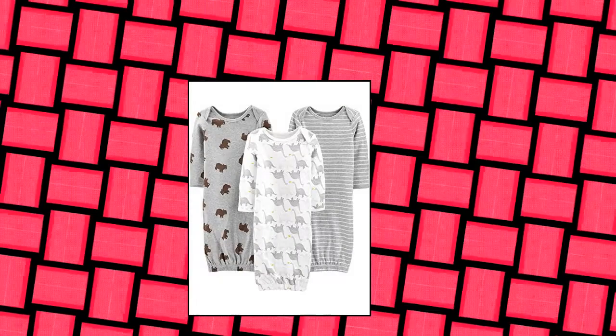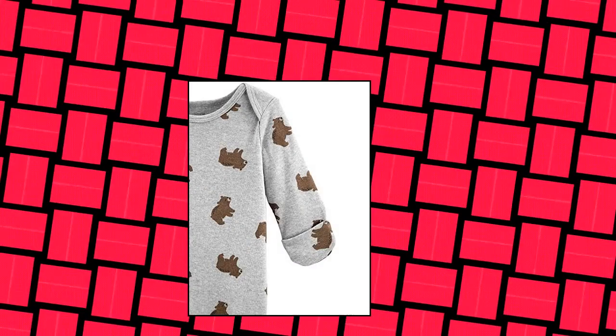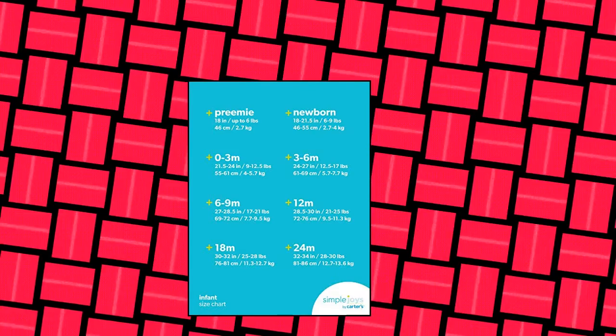Simple Joys by Carter's Unisex Baby's Neutral Cotton Sleeper Gown, Pack of 3, bare-striped dinosaur, 0-3 months. Cinched hems to keep feet warm and covered.